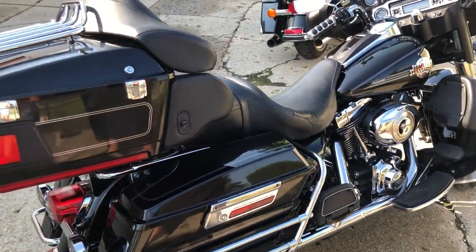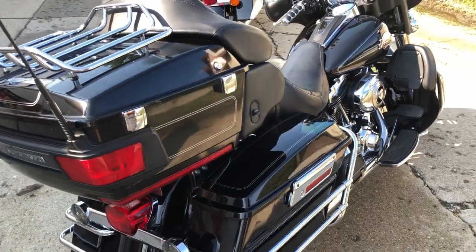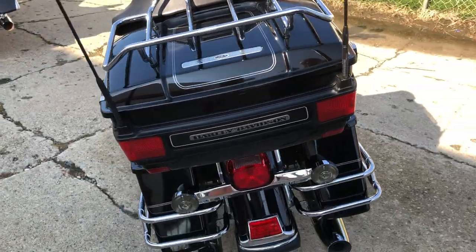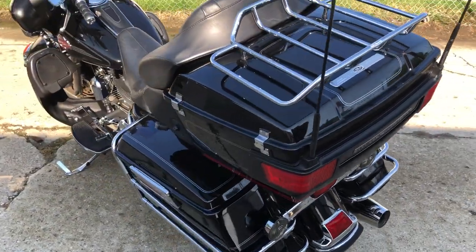This one was just serviced at a dealership. Inspected, all the fluids changed. Runs strong, everything works, needs nothing. Give us a call and you can ride it home today — 810-648-9500.